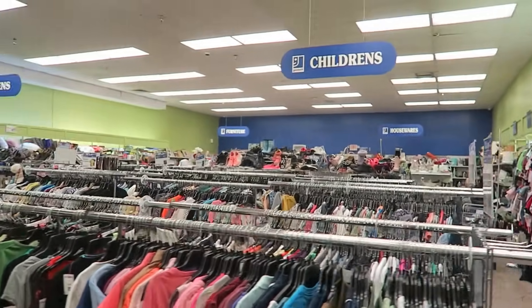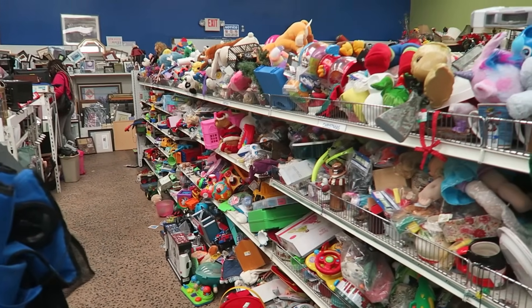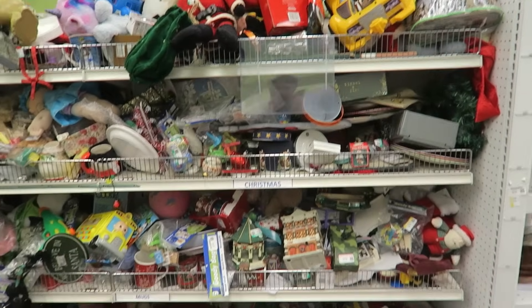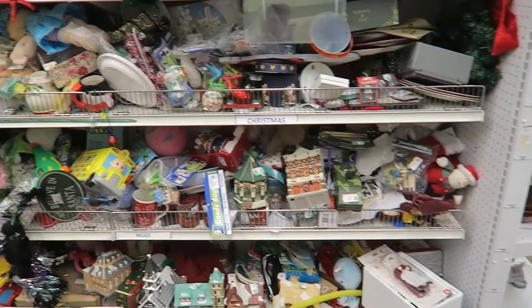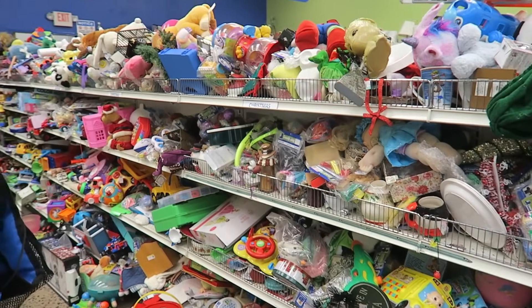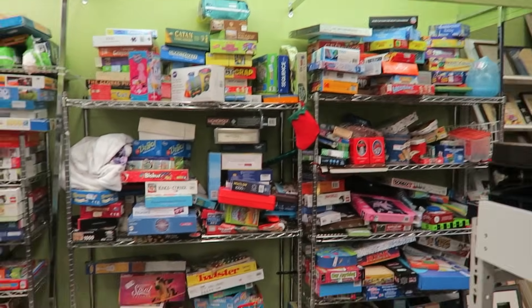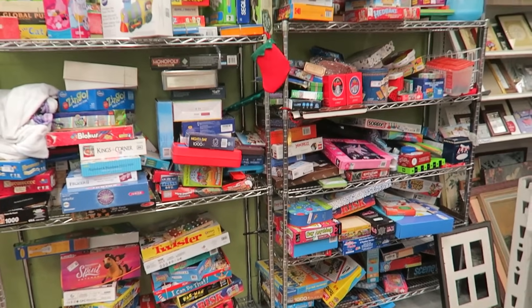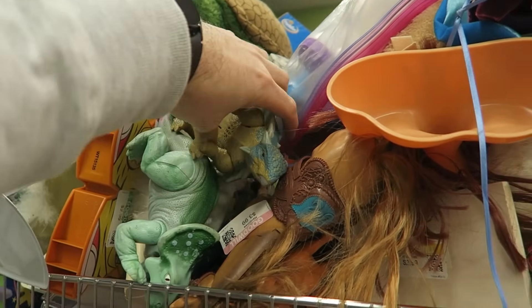I found a toy wall and this thing is packed with toys. It's a little mixed actually — there's some toys, some housewares, some Christmas stuff, so we'll do some digging. I turned around and there are board games also, so they actually have a lot of stuff stacked in here. We could definitely find a couple things.